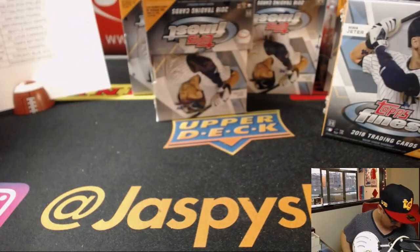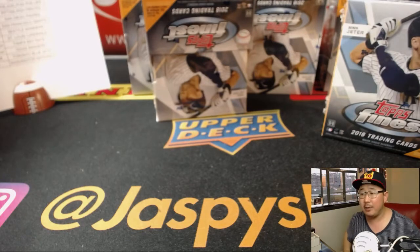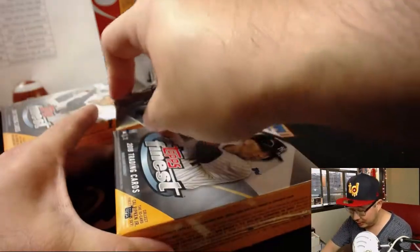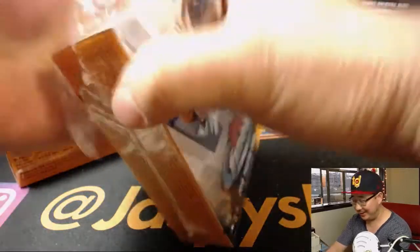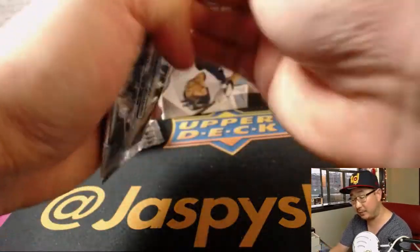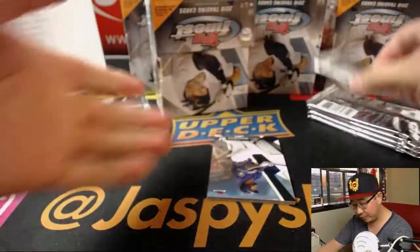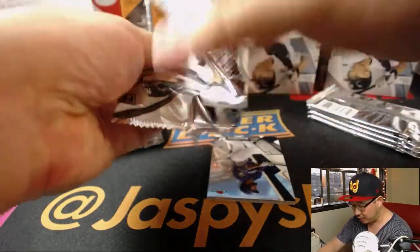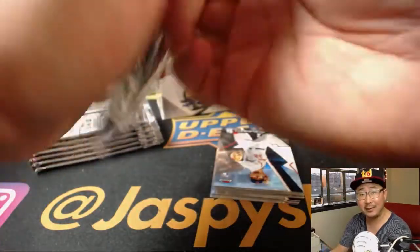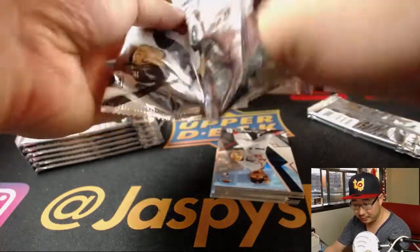If you are keeping score at home, we have yet to pull a Shohei Otani autograph. Even though he's injured, he's still a big chase in the hobby — not out of sight, out of mind yet. He still has a lot of value and will continue to. We've seen some lower-numbered parallels like out of 250, and certainly a lot of his base cards and refractors. Those actually carry a lot of value too.